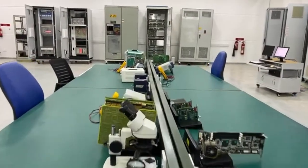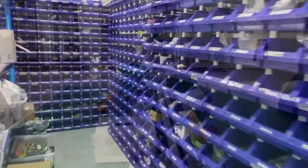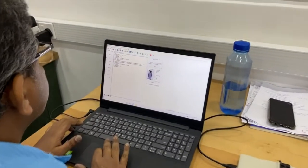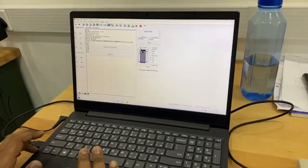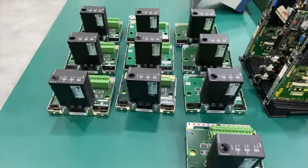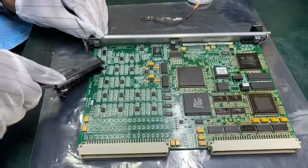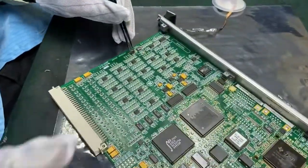Our lab houses test equipment of the highest standard, globally approved components, and diagnostic tools. Every faulty card is visually inspected, components and schematics tested, and stringent qualitative measures are followed. Parts are functionally tested to work beyond their promised lifespan. Our team helps you save money by rebuilding your defective parts to original functionality.